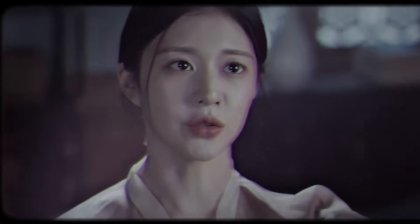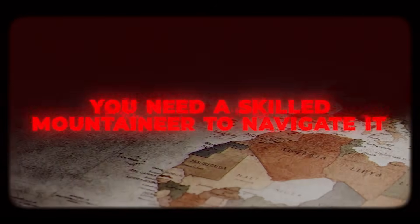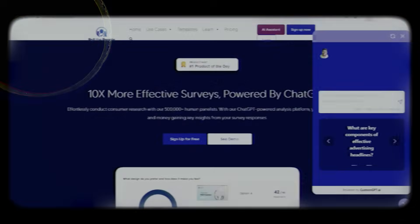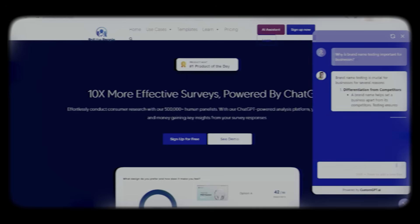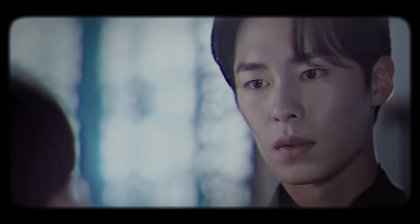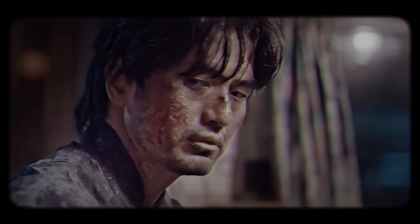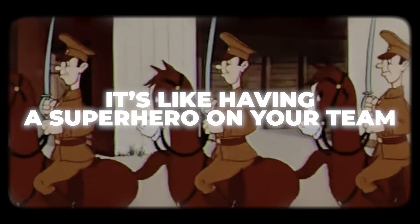Imagine this — you've got a mountain of information, but you need a skilled mountaineer to navigate it. Enter Custom GPT to AI, your AI-powered guide that connects effortlessly to all your business information. With our expert AI agents, you can automate over 90% of customer inquiries. Say goodbye to long wait times and hello to instant messaging. It's like having a superhero on your team.